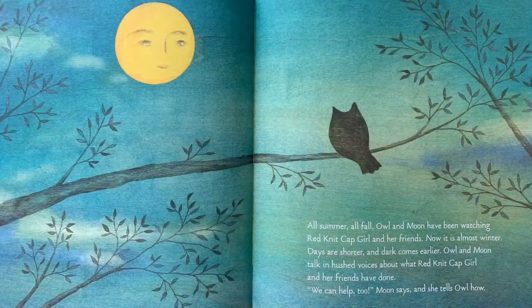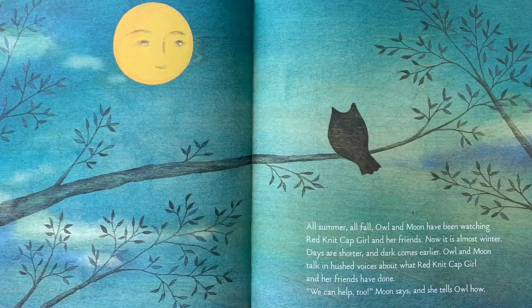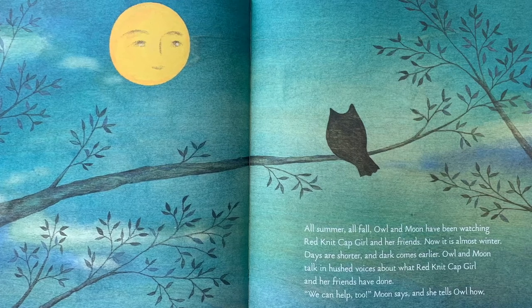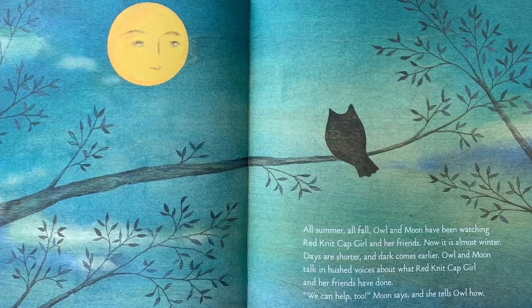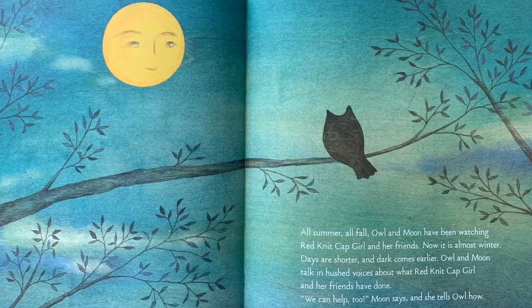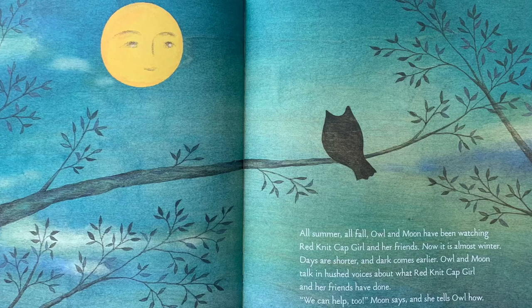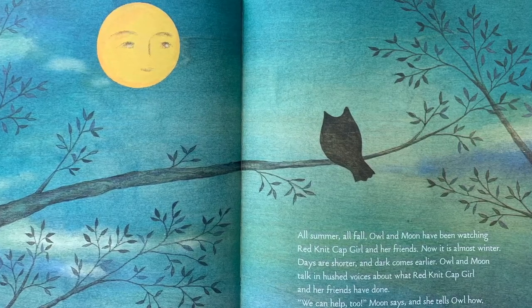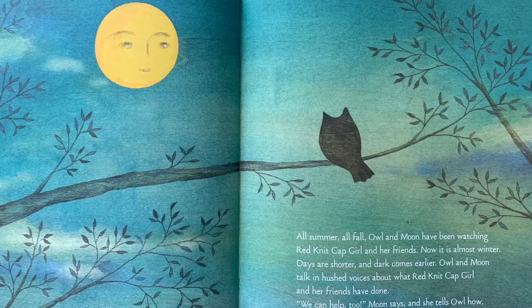All summer, all fall, Owl and Moon have been watching Red Knit Cap Girl and her friends. Now it is almost winter. The days are shorter and the dark comes earlier. Owl and Moon talk in hushed voices about what Red Knit Cap Girl and her friends have done. "We can help too," Moon says, and she tells Owl how.